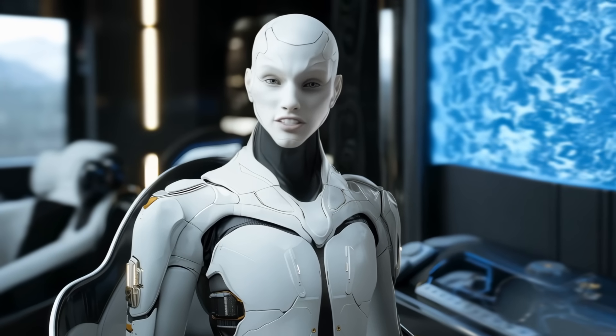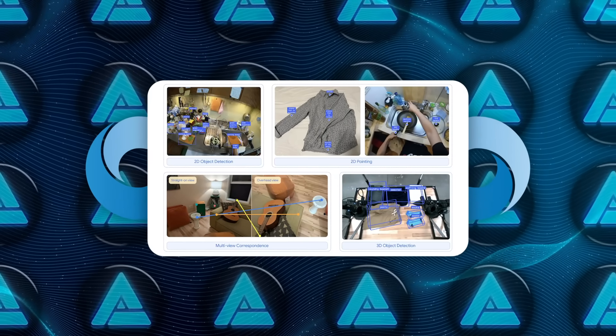Google DeepMind has also introduced a sister model called Gemini Robotics ER. ER in this case stands for embodied reasoning.